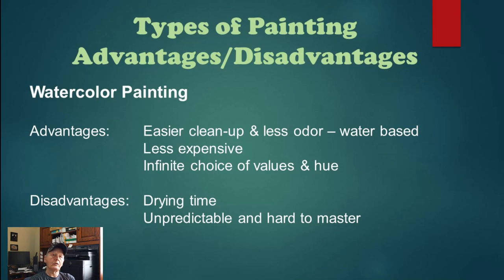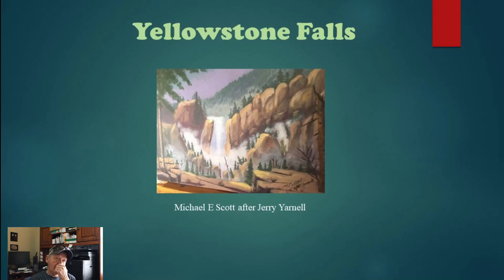You can't always get those big bold colors from watercolor that you get from oil and acrylic. This is a painting I did of Yellowstone Falls — it's a very elemental type painting and I'm not a great painter yet, but I hope to improve. I did this painting with Jerry Yarnell, who paints on PBS and has an online school where he instructs people, as well as a studio in Oklahoma where he teaches in person. He's a good teacher.